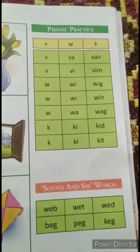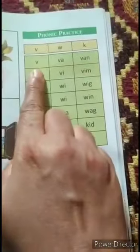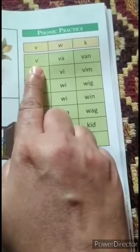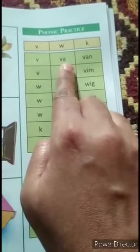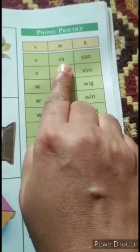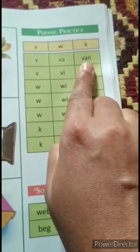Now let's read here with phonic sounds. V says V. If we add vowel A, then the sound will be 'va'. With 'va', if we add letter N — N says N — then it becomes 'van'.